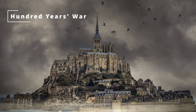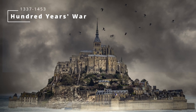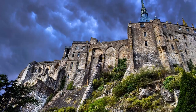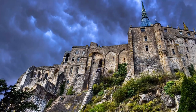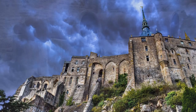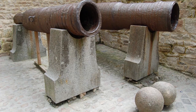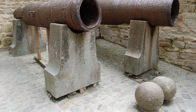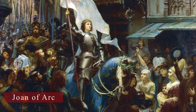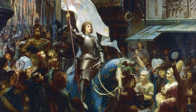During the Hundred Years' War between England and France, England attacked the island a number of times during the 1400s, but each time the fortifications proved too much for them to overcome, and they were never able to capture the island. You can still see two iron cannons left by the English when they gave up their attack. It's even said that Joan of Arc was inspired by the resilience witnessed here, spurring her to join the battle against the English.